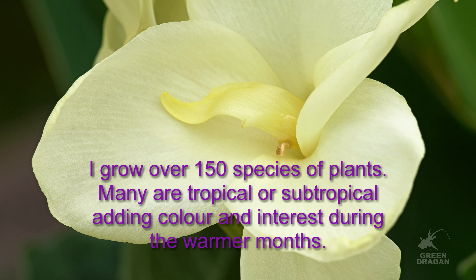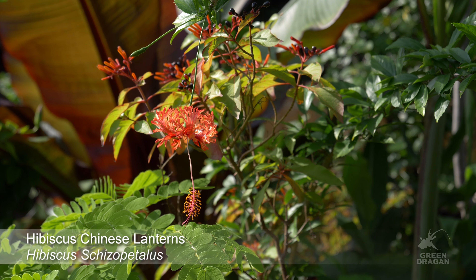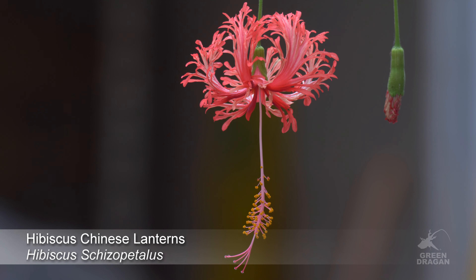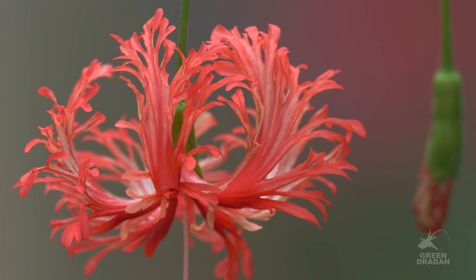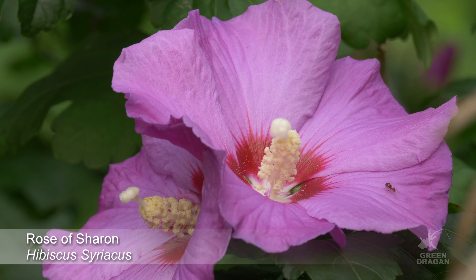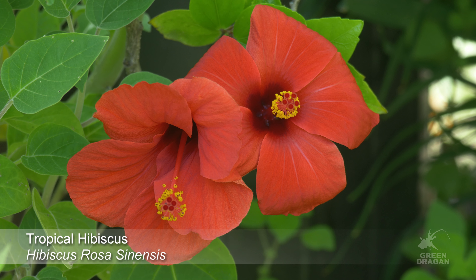I grow tropicals and subtropicals. Let's see what's growing. We've got many kinds of hibiscus. This is Hibiscus schizopetalus, sometimes called Chinese lanterns. This is Rose of Sharon. Hibiscus rosa-sinensis.